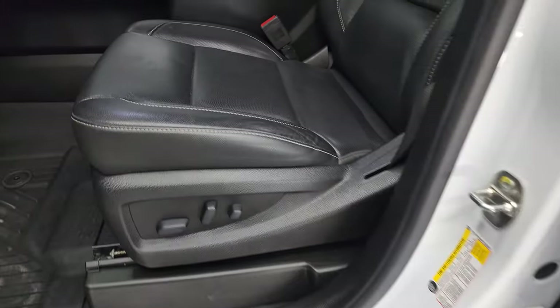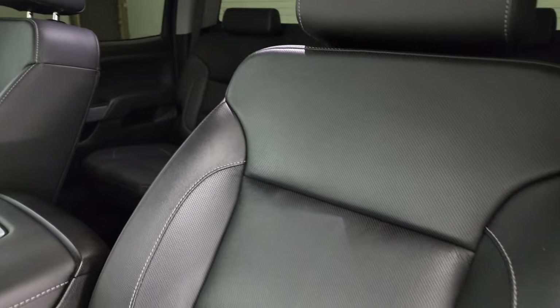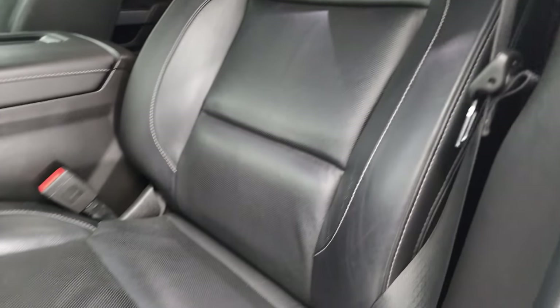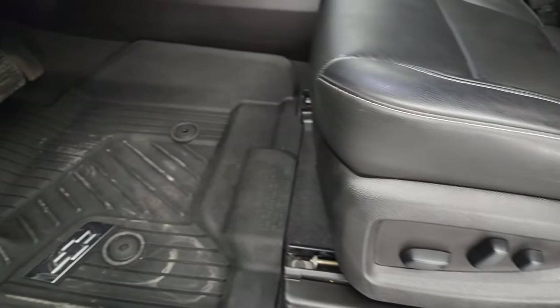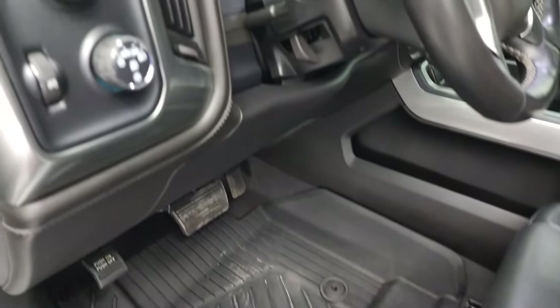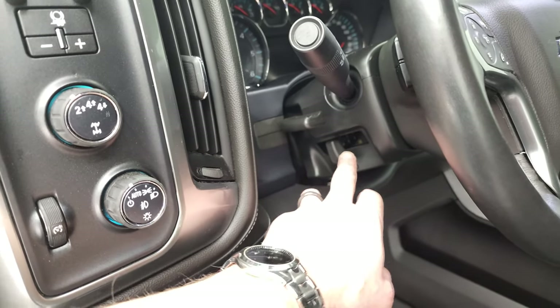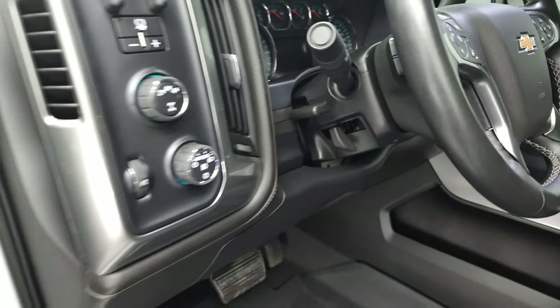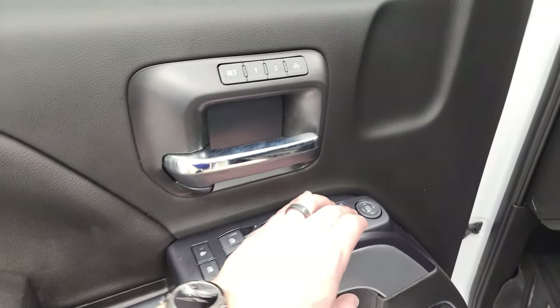Inside, the LTZ package gives you the black leather interior. No rips or tears on these seats. Both front seats are heated, cooled, and power. Factory all-weather floor mats, auto headlamps, four-wheel drive, factory brake controller, tilt and telescopic steering wheel, power windows, power locks, and power mirrors. You do get the memory driver seat, and these mirrors do power fold in — I always like showing both sides so that you know both sides are working properly.